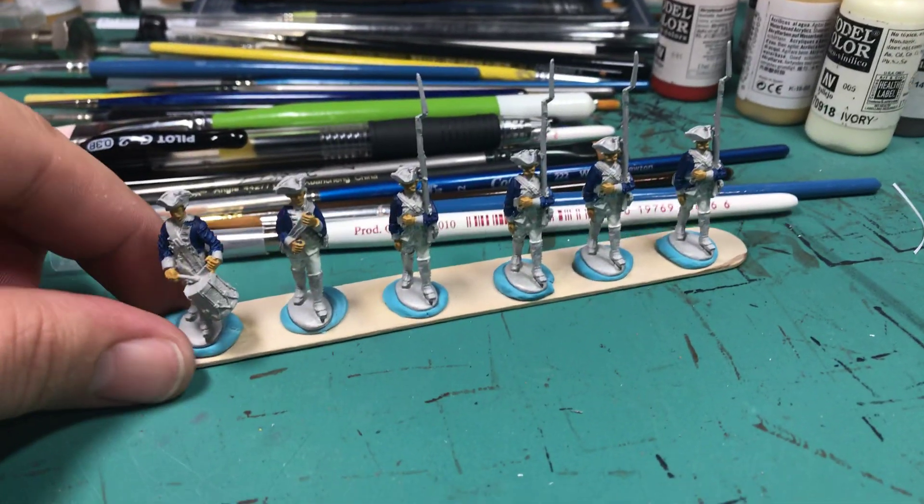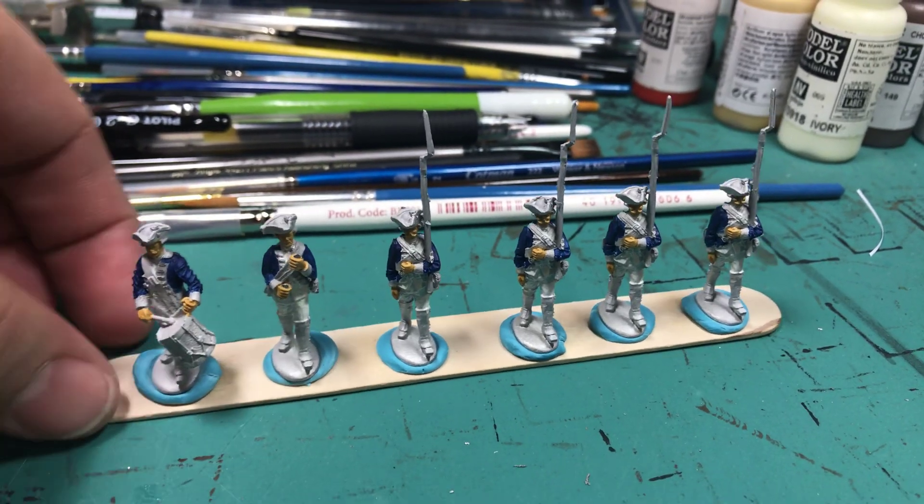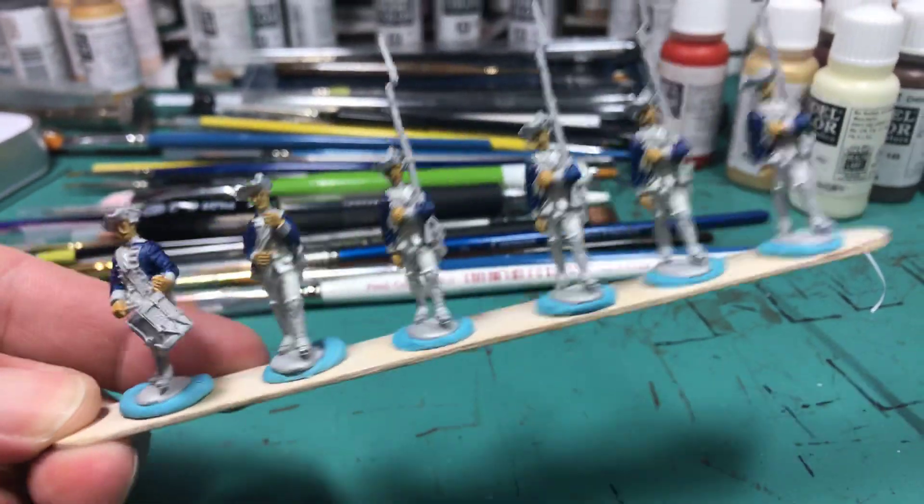Hey, everyone. James Gantt. Day 7 of my 30 and 30. I came from work, so I got a true 30 minutes of work in today.